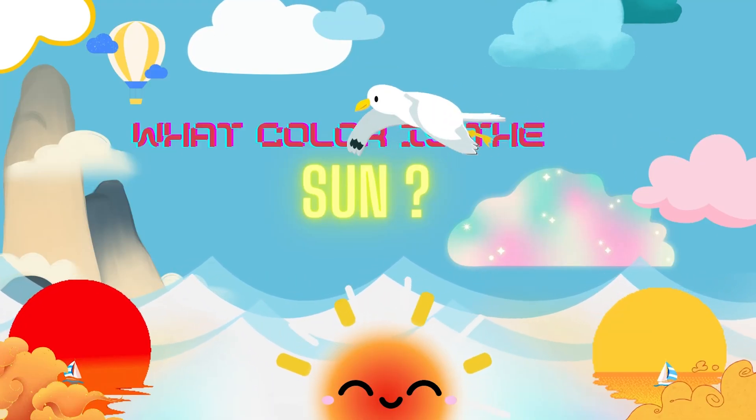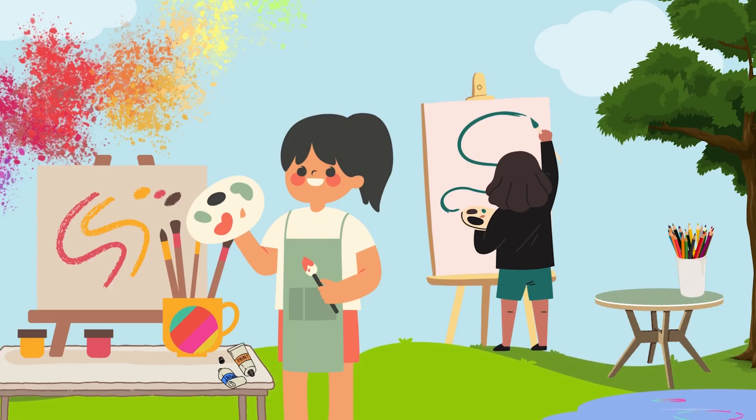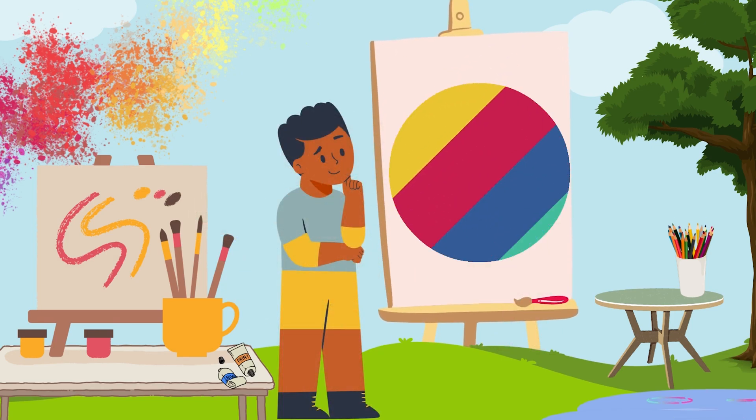Hi everyone! Today we will try to learn something new. Have you guys ever wondered what color our sun is?